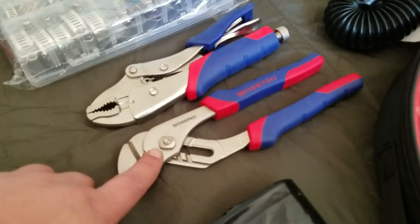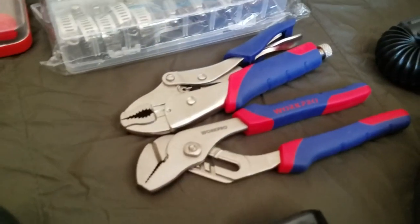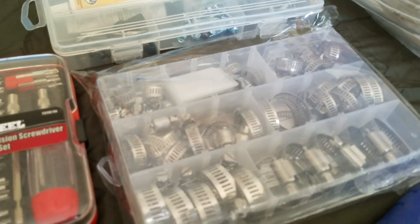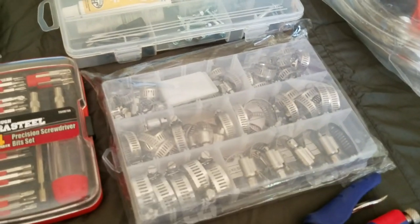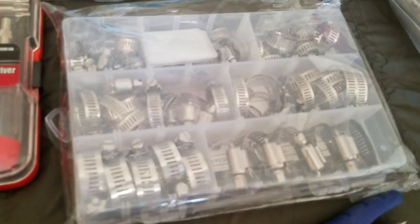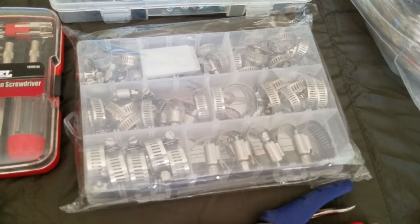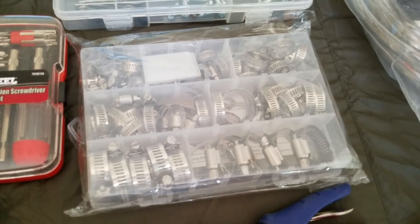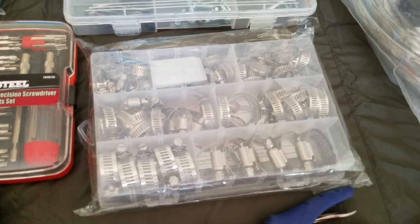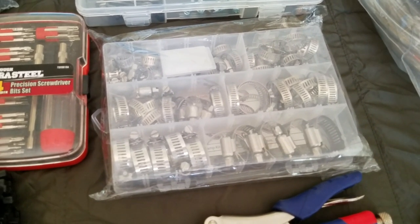I also have two sets of pliers — there's already one set in the toolbox, but these extras are just in there together. There are basic screws, nails, and other hardware — you never know when you can use them. And these are hose clamps for vehicle hoses. I bought them because I'm going to be living the van life and want them on hand in case a hose breaks.